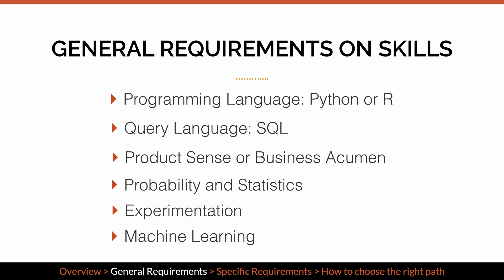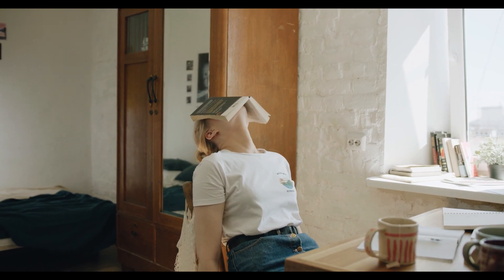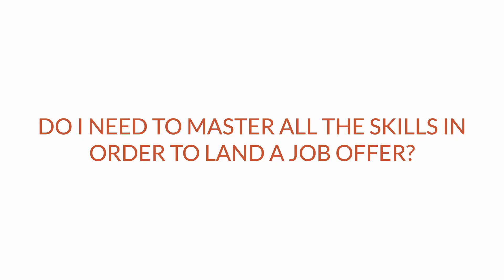If you want to know what resources I use for my interview preparation, feel free to check the link in the description. I know it sounds like a lot of things to learn, and you may wonder: do I need to master all the skills in order to land a job offer? The good news is that you don't need to have advanced knowledge on all the skills to get a job.